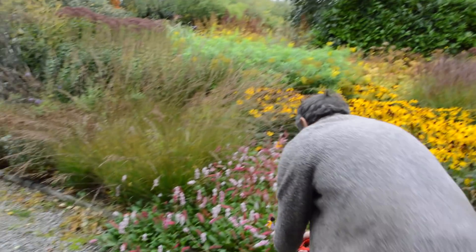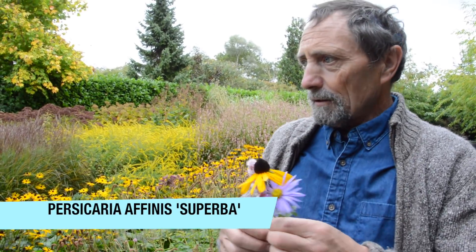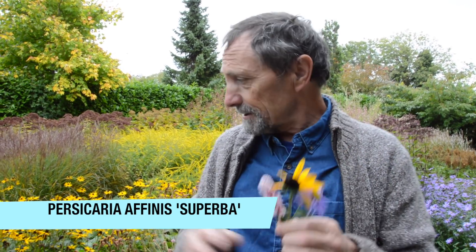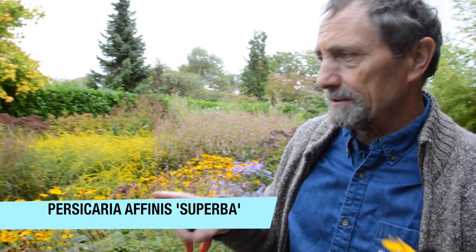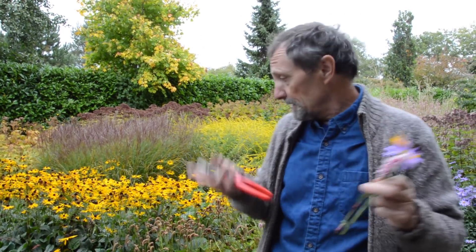This is a Persicaria — a very good plant for a front border. I was always under the impression that it would like very dry conditions, but it seems to thrive better when it's a bit wet. That's Persicaria affinis — it's very hard to beat. It's the third of October and we'll get at least another month out of it, and it's been going since certainly since June — so June, July, August, September, October — great value.